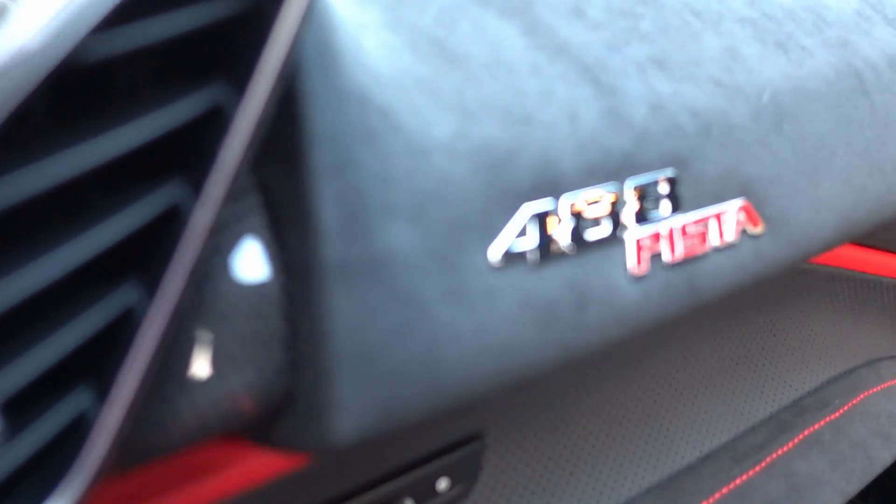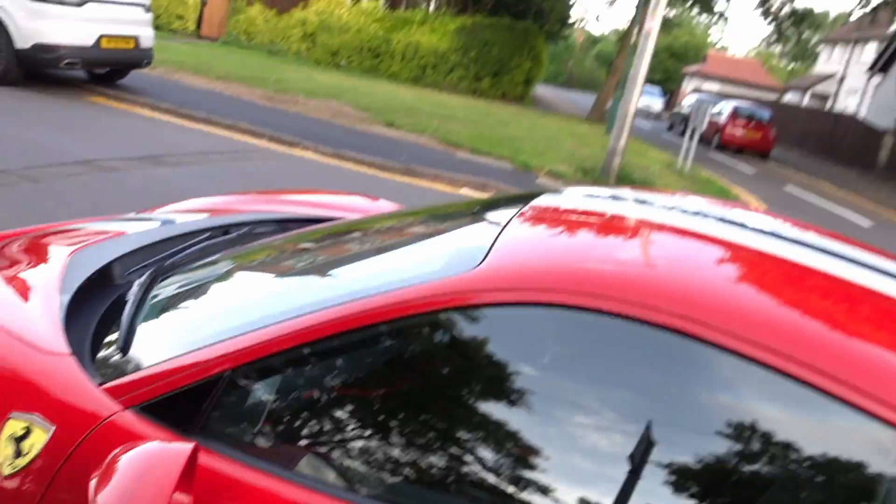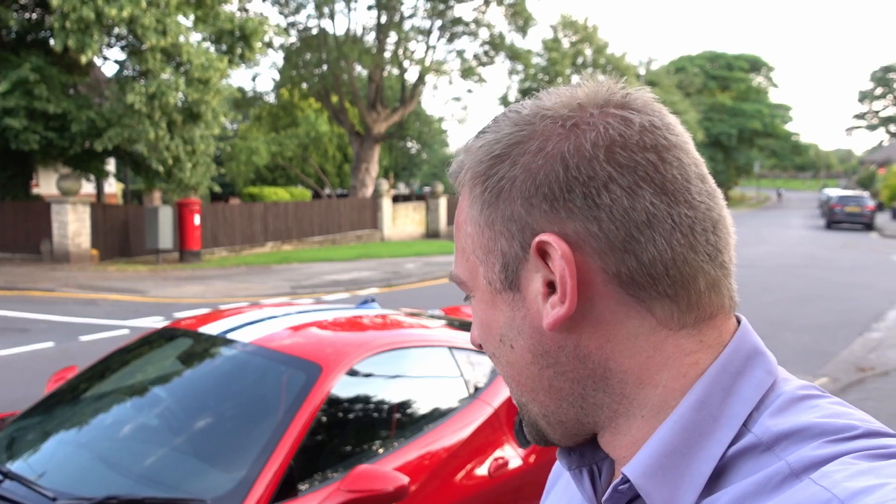Just look at that — 488 Pista. Wow. What am I doing? We've recently had Lamborghinis, we've got an incredible Aston Martin DBS, the Aston Martin GT8, and now a Ferrari Pista. My actual first Ferrari I've owned as well — what a level to go in at. I don't know if I've told you, I've got a couple of Ferraris on order, but they're not due for another year or so.